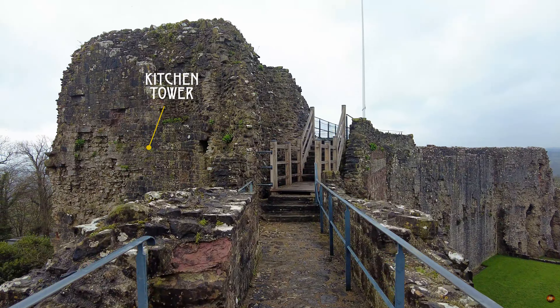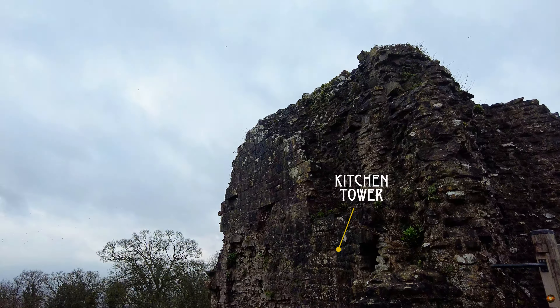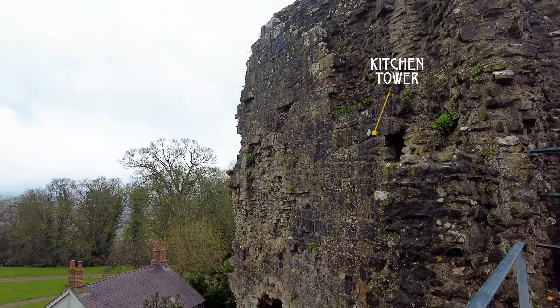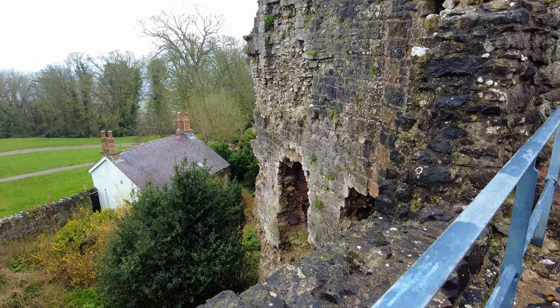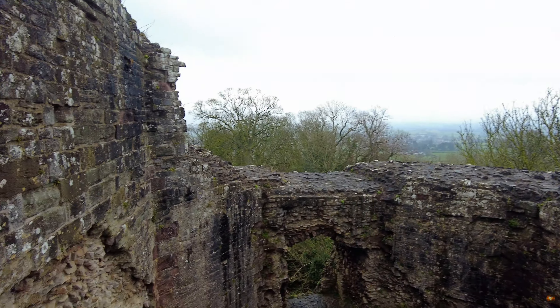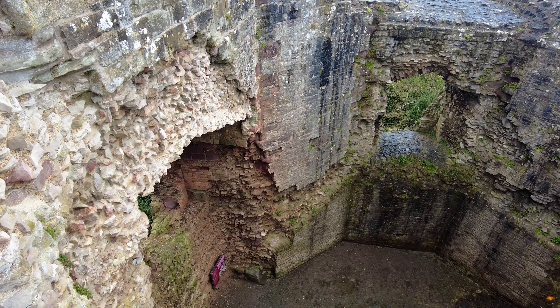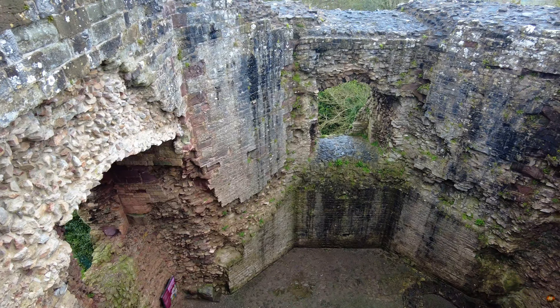The tower rising proudly along the eastern curtain wall, its silhouette casting shadows upon the annals of history. An irregular hexagon, it stands tall and formidable, a testament to the craftsmanship of ages past, stretching skyward for three-storied heights. Access is granted only at the courtyard level, where time has woven its tapestry of secrets and tales.